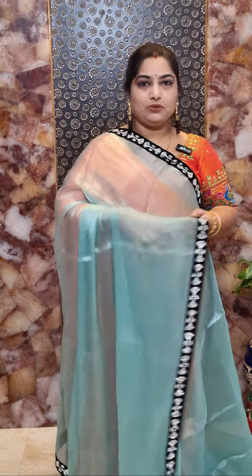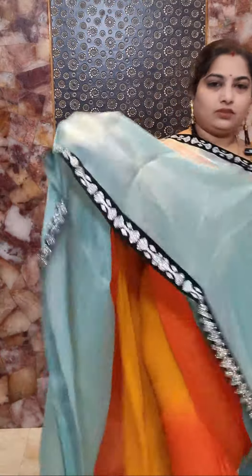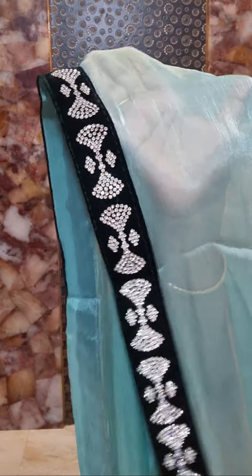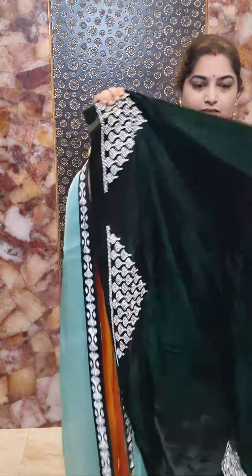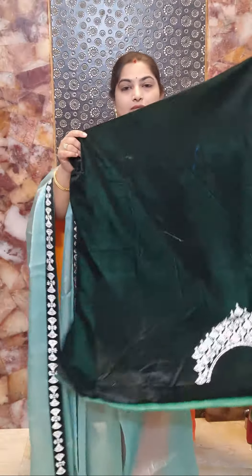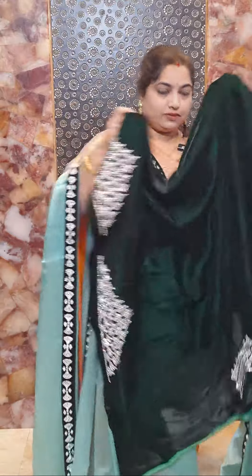This is saree number two — a shade of pastel green with contrasted dark green color borders. The dark green velvet borders feature stonework, and the dark green blouse piece has stonework on the neckline and sleeves. Saree number two is priced at Rs 4,900.